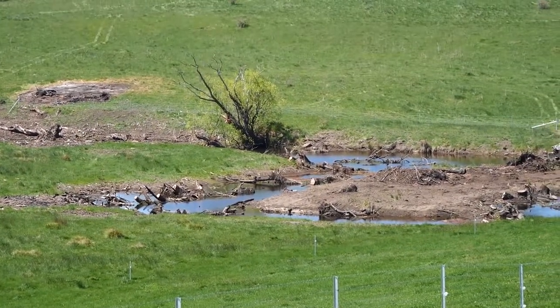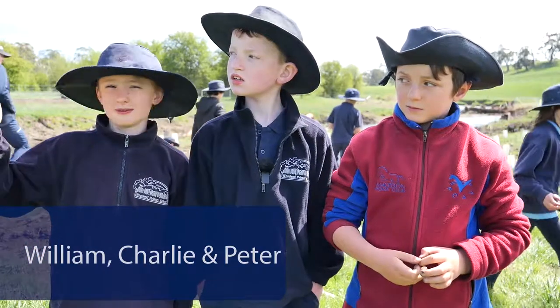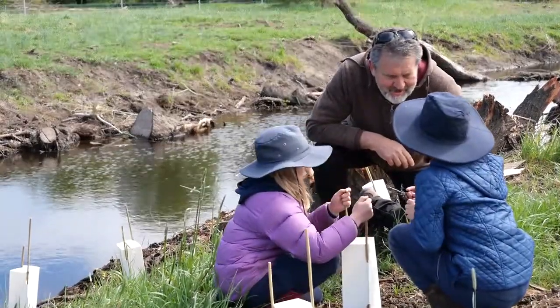The willow trees were here some time ago, but the water people cut them down so they wouldn't pollute the water.